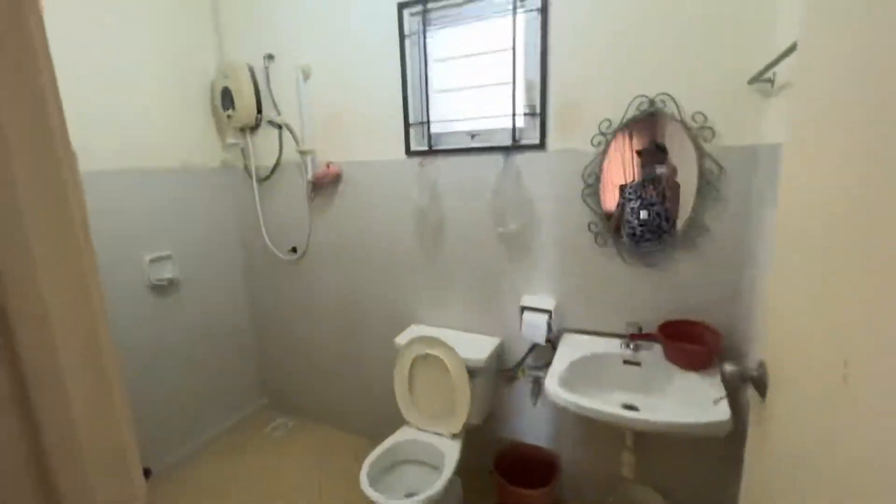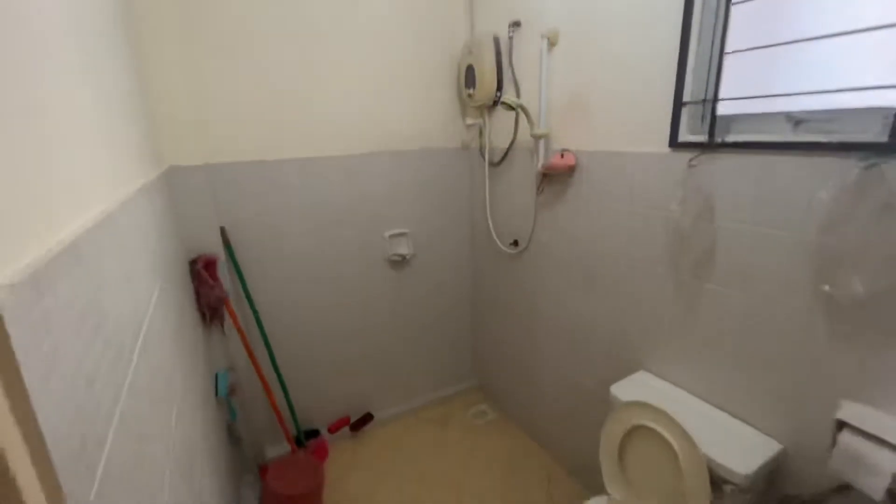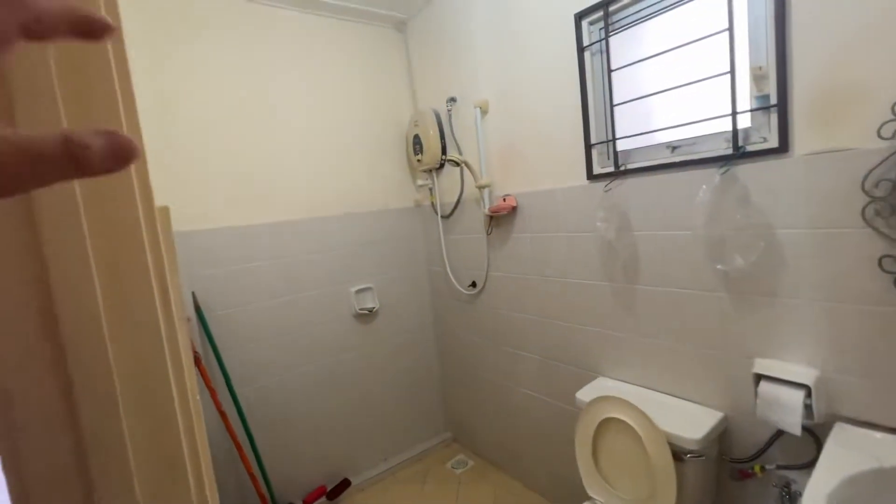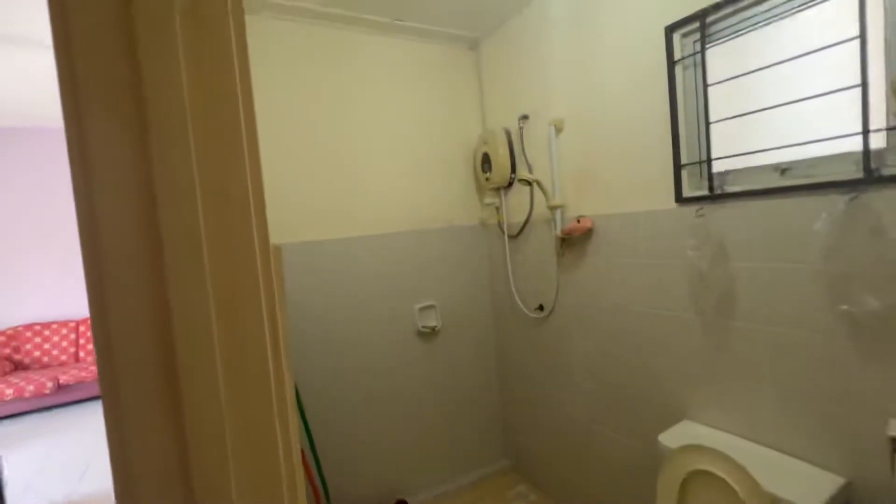So this is the common bathroom. Just look at the size of the common bathroom — it's really big. The water heater will remain.